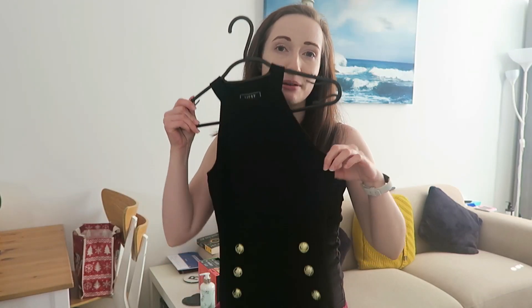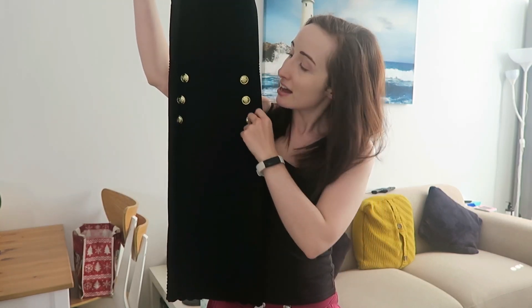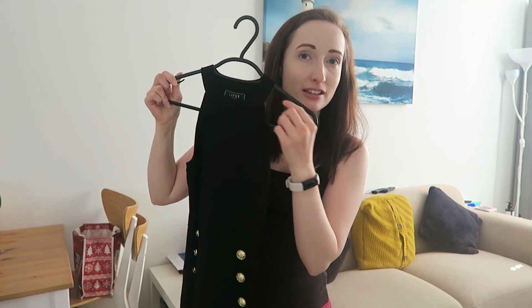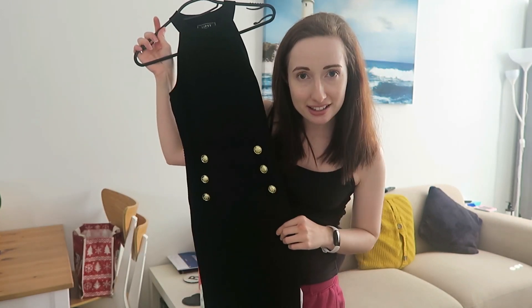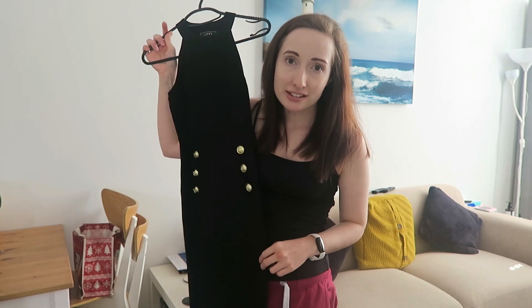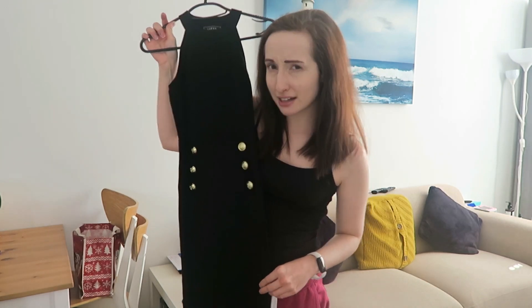This first dress is from Lipsy and it goes down to mid-calf length. It's got these lovely gold buttons on and a eraser top. It's very much bodycon but it is really comfy because it's like stretchy material. I just really like it — I wasn't expecting to like it as much as I did but I really love the gold button detailing. I bought this in the Boxing Day sales in 2022 and I think I got it from Next.